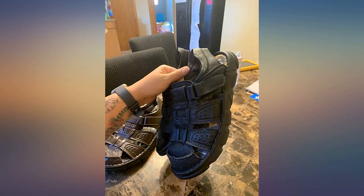My husband loved these — he said they were super comfortable. Can't wait to use them on vacation. Great for the price.